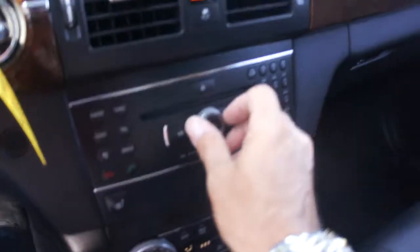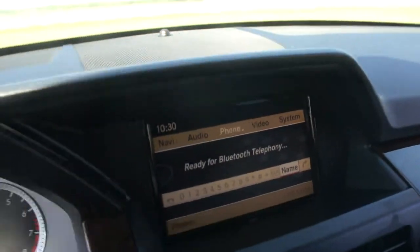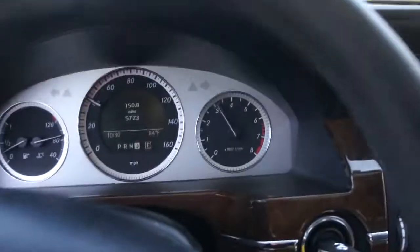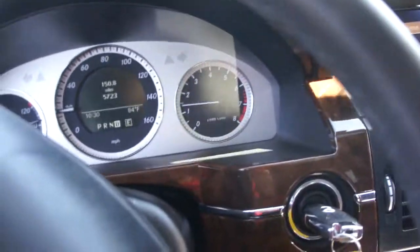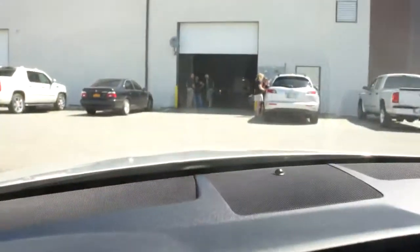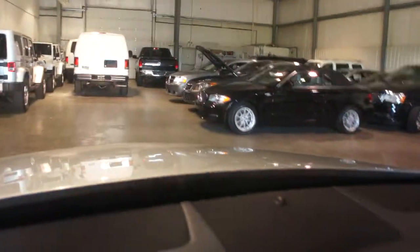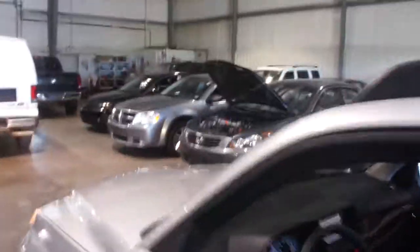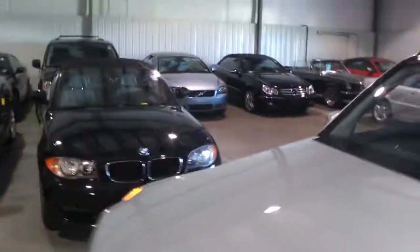Let me show you the warehouse. This is our staging area — this is where we keep all the vehicles that are ready to go with titles. They're 100% mechanically gone through, all the fluids have been changed just to make sure. They're all detailed and ready to go, armor-all on the tires. We've got a little bit of everything for everybody.